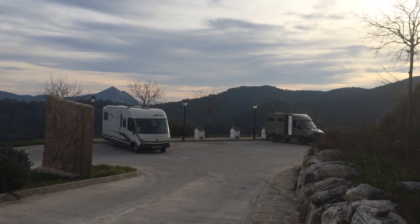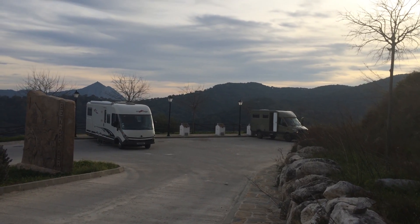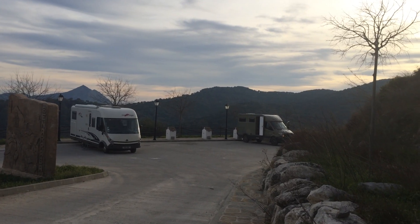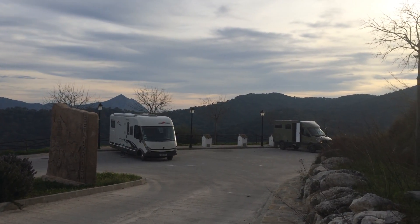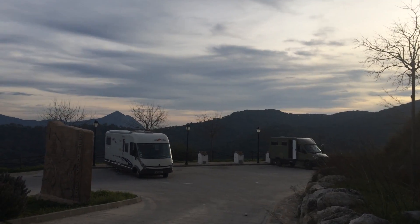This is the purpose-built motorhome parking at Benarraba, which is in the Andalusian region of Spain. It's up in the mountains, a lovely little place to park. Each of the five spaces has its own water supply, grey drain and black drain. Really well thought out, even got a bit of street lighting.